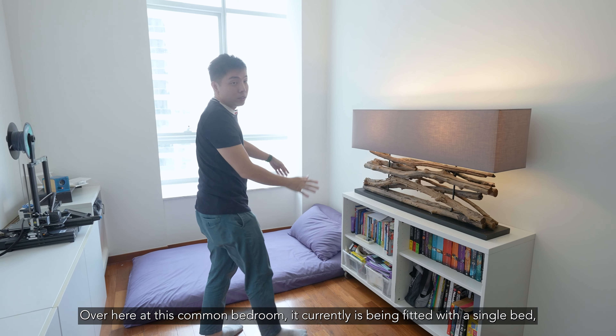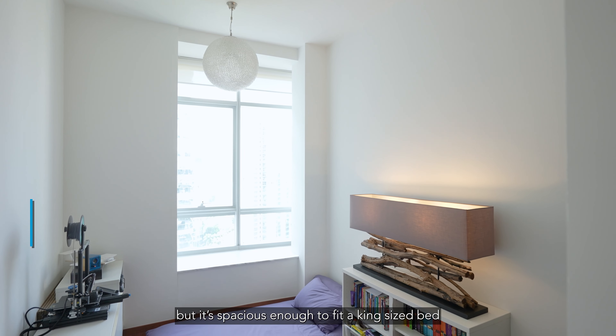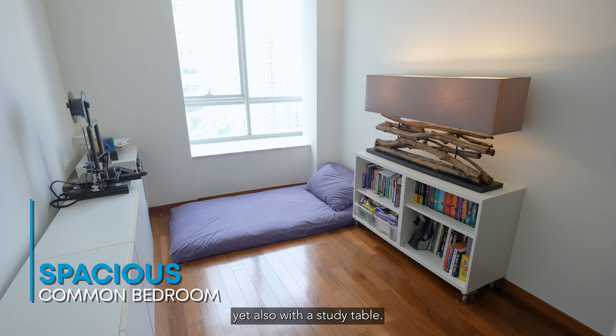Over here at this common bedroom, it currently is fitted with a single bed, but it's spacious enough to fit a king-sized bed, and still accommodate a study table.